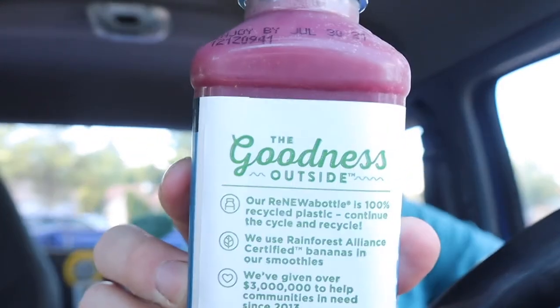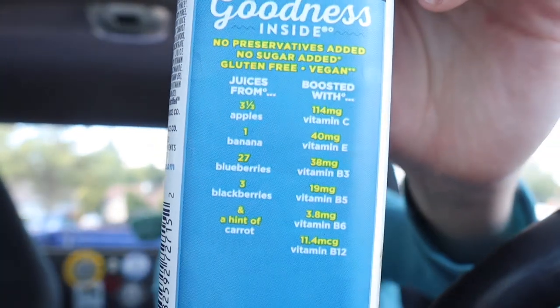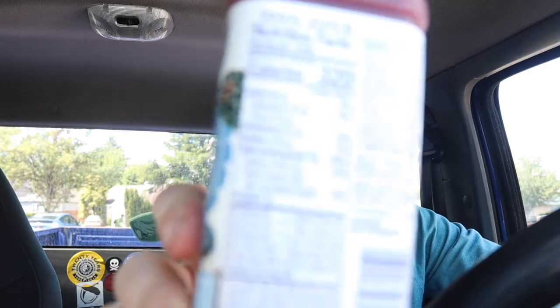It says 'the goodness inside' — you can see all that stuff it's got. It has juice from three and one-third apples, one banana, 27 blueberries, three blackberries, and a hint of carrot. It's boosted with 114 milligrams of vitamin C, 40 milligrams of vitamin E, 38 milligrams of vitamin B3, 19 milligrams of vitamin B6, and 11.4 milligrams of vitamin B12.